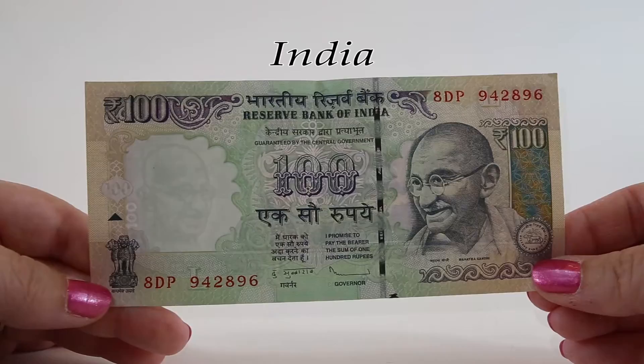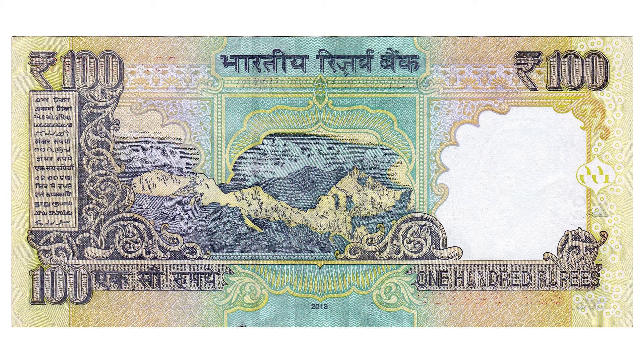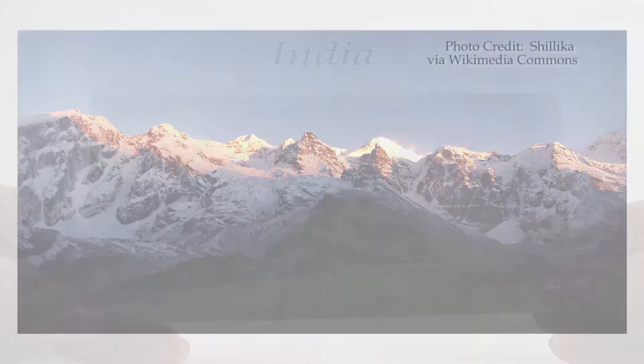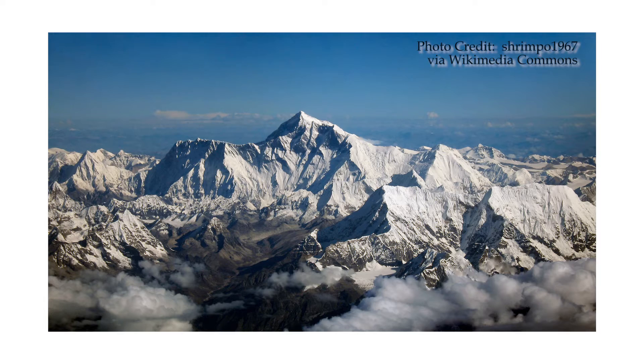The reverse of this 100 rupee note has a really pretty scene of Goecha La, a mountain pass that's part of the Himalayas. The Himalaya mountain range features the earth's highest peaks. Shown on this note is the southeast face of Mount Kangchenjunga, the world's third highest mountain, which can be viewed from Goecha La Pass. It's a base camp for those aspiring to scale the mountain. More than 100 mountains in the Himalaya range exceed 23,600 feet in elevation, with Mount Everest being the highest at 29,029 feet.